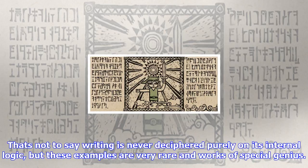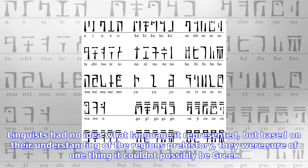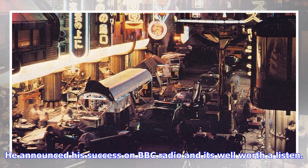Perhaps the most brilliant example is Linear B, the writing system used in the Mycenaean palaces of the late Bronze Age around 1200 BC. Linear B is a mixed system of syllables and logograms, unrelated to any modern writing. Linguists had no idea what language it represented, but based on their understanding of the region's prehistory, they were sure of one thing — it couldn't possibly be Greek. The best bet was that it was related to another unknown language, Etruscan. In 1952, in an incredible feat of cryptanalysis, the English architect Michael Ventris succeeded in deciphering Linear B based on internal correspondences. He announced his success on BBC Radio, and it's well worth a listen. Ventris demonstrated the exact opposite of what everyone took for granted — Linear B represented an early form of Greek, even more archaic than Homer.